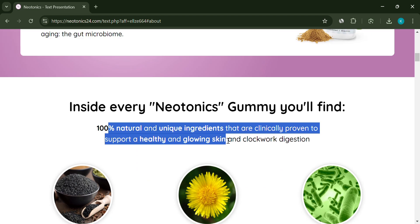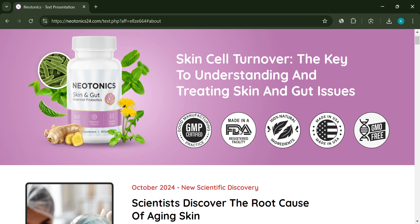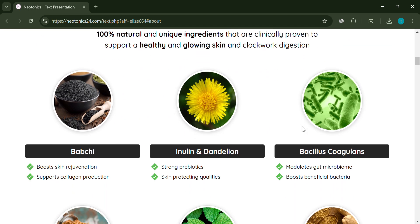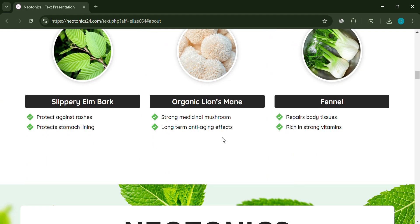But here's where things get tricky. While they throw around some buzzwords, there's no real evidence provided to back up these claims. Ingredients like Bacillus coagulans and fenugreek do have potential health benefits, but there's no solid proof that they can significantly improve your skin.